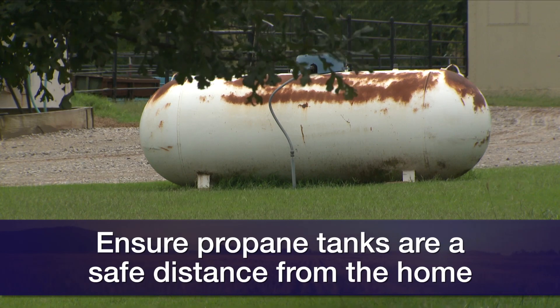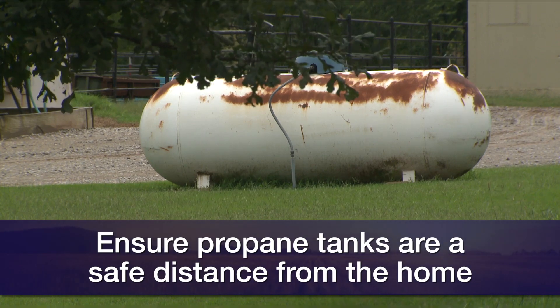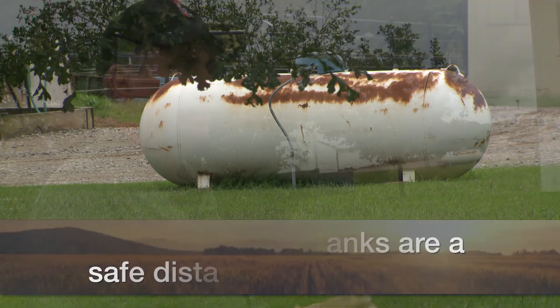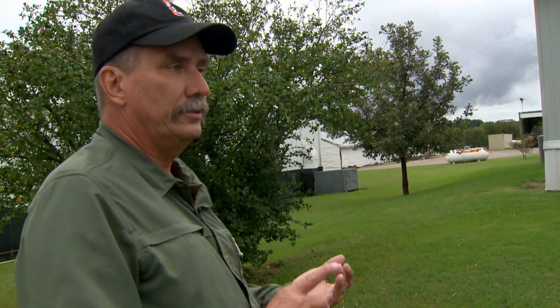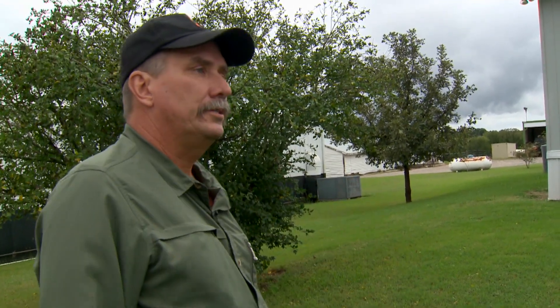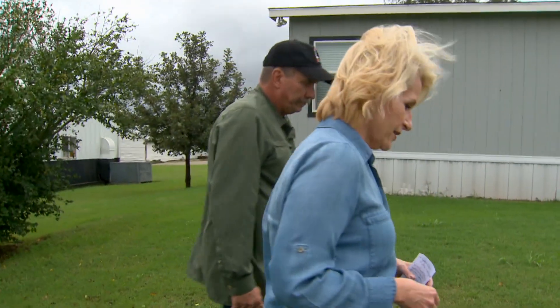Propane tanks are another thing — we want to make sure they're kept the proper distance from the home. We also want to keep all the grass and vegetation down around them. A lot of times it's good to use herbicide to remove vegetation, or place the tank on a gravel pad — something non-flammable — but the main thing is getting it the proper distance away from the house.